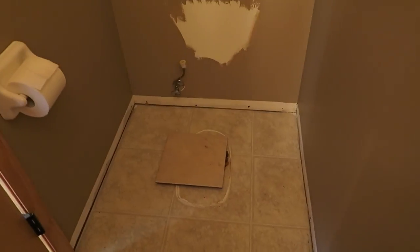This is what it looks like in here for right now. There is no vent grate on there either. So it's a work in progress, you guys. It's a work in progress.